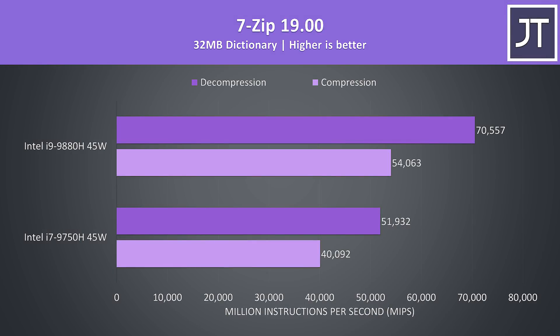7-Zip was used to test compression and decompression speeds, and the i9 saw the largest performance difference out of all tests here, where it was over 35% faster in this workload when compared against the 9750H.